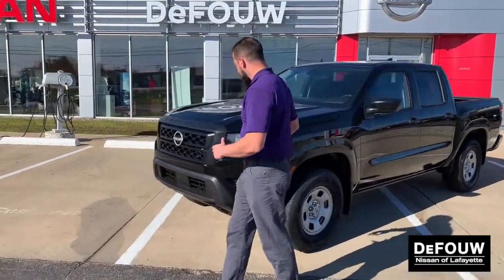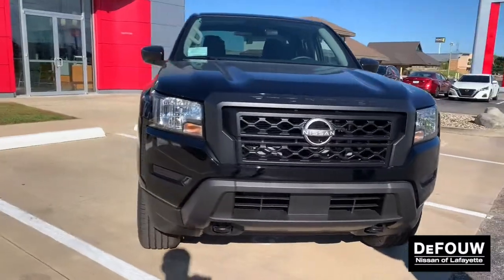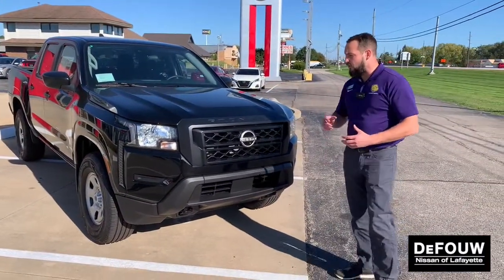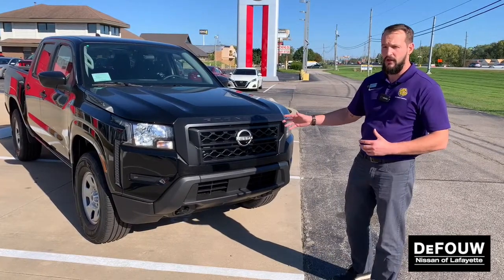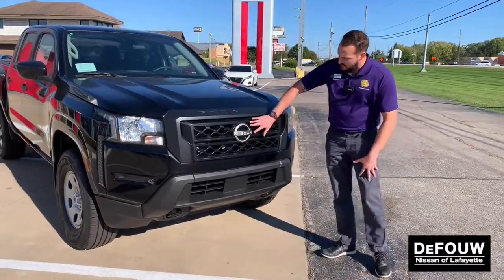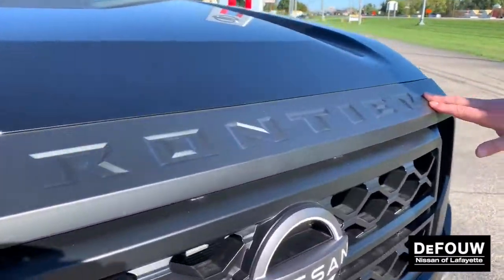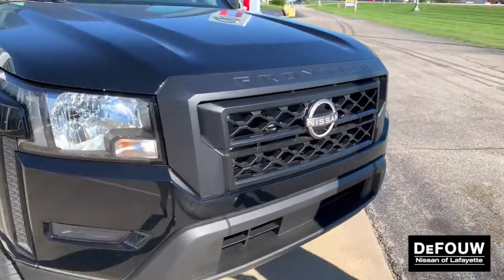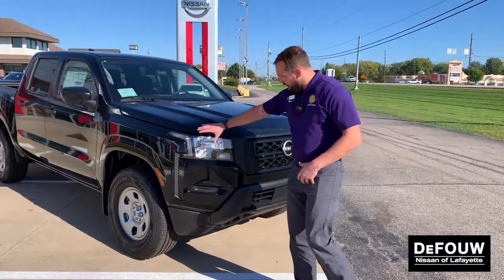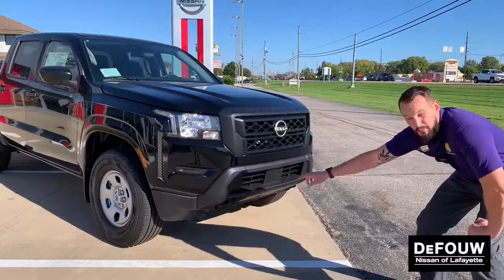Come on over here, I want to show you the front end of this. As I mentioned, fully redesigned — this Frontier is designed for off-road capabilities, as well as giving you a nice aggressive profile. As you can see, you've got the big Nissan logo in the front, Frontier emblazoned right onto the top of the hood there, letting everyone know just what you're driving. Bright LED headlights, and you're also going to have the tow hooks down below.